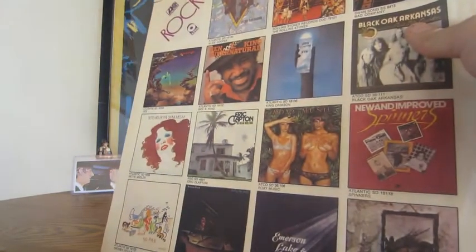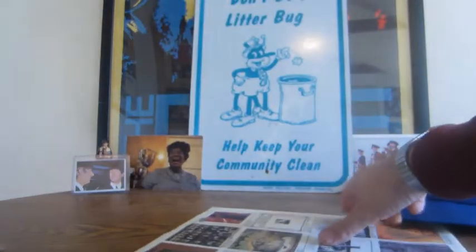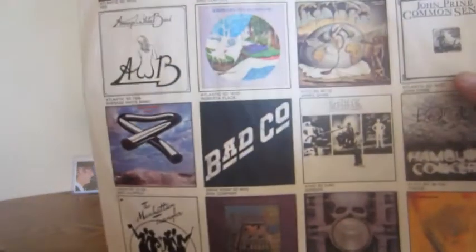There's some crazy artwork on the back — all different record albums depicted, Bad Company, Tubular Bells by Mike Oldfield, some of the better stuff.